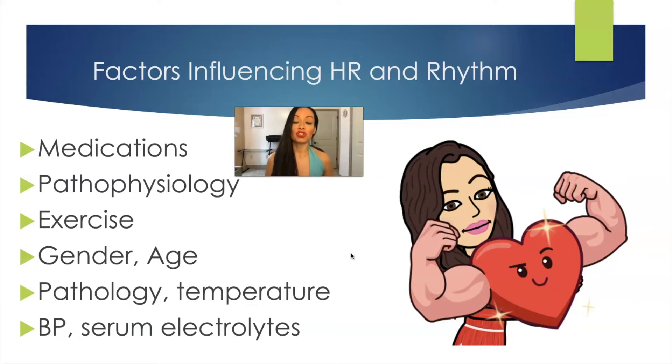Exercise is another factor — super fit athletes can have a heart rate in the 40s. Gender and age also play roles. Temperature matters too; if you're in the sun and heat and losing a lot of water, your body tends to start speeding up. Your blood pressure also affects your heart rate — if your blood pressure drops, your heart rate has to pick up in order for enough blood to be available. But if you're well hydrated, your heart rate can stay at a more steady state because there's enough volume filling your tissue perfusion needs.